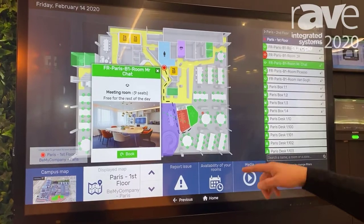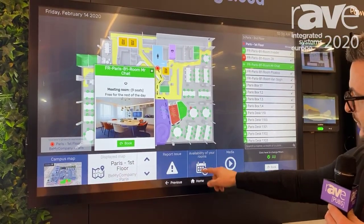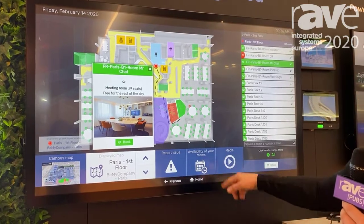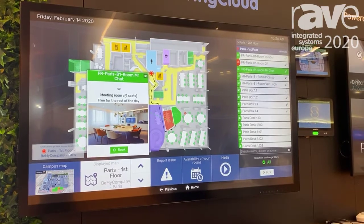Other features throughout the system: we can start to report issues, we can find room and desk availability, and we can also start to watch digital signage as well. So a number of different uses throughout the system.